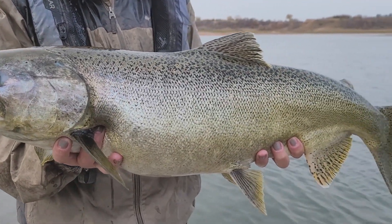Salmon spawning is in full swing at Lake Sakakawea. I'm Mike Anderson with the North Dakota Game and Fish Department. My guest this week is fisheries biologist Russ Kinsler.